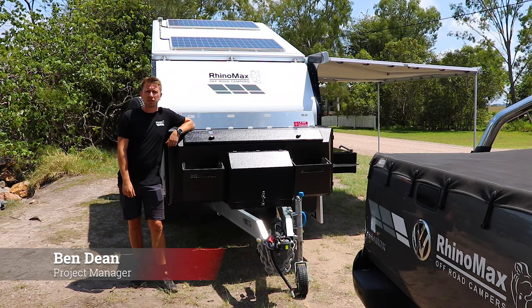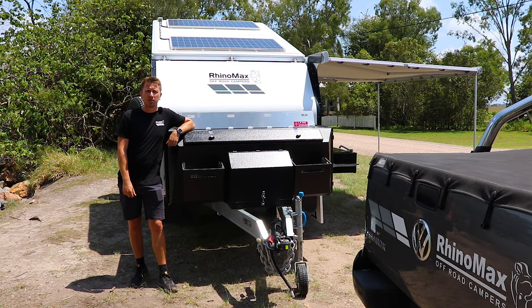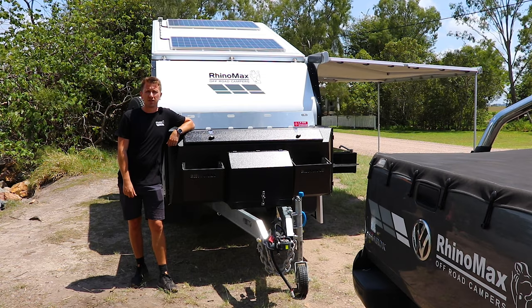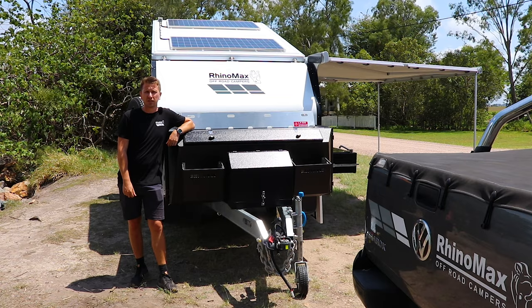Rhynamax campers are designed and manufactured with off-grid touring in mind. All of our campers now come with lithium power systems as standard and multiple ways of keeping those charged to keep you off-grid for longer.